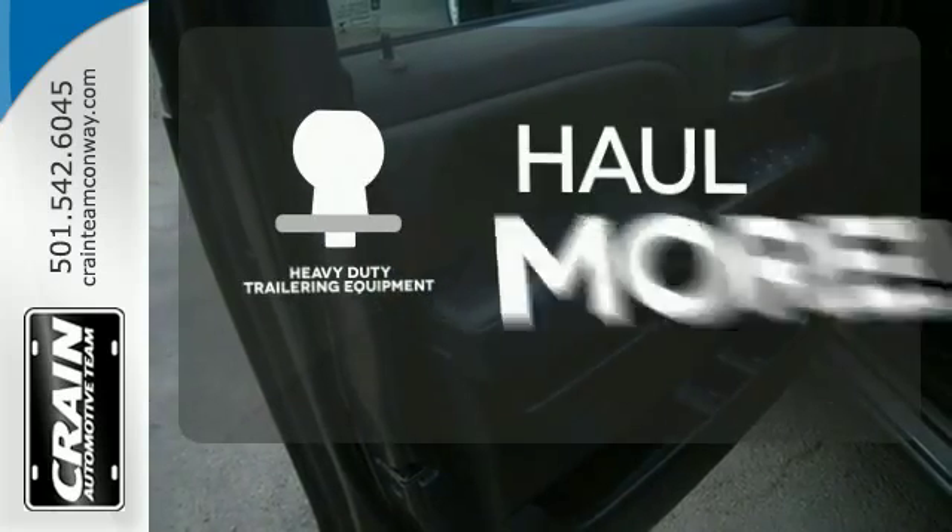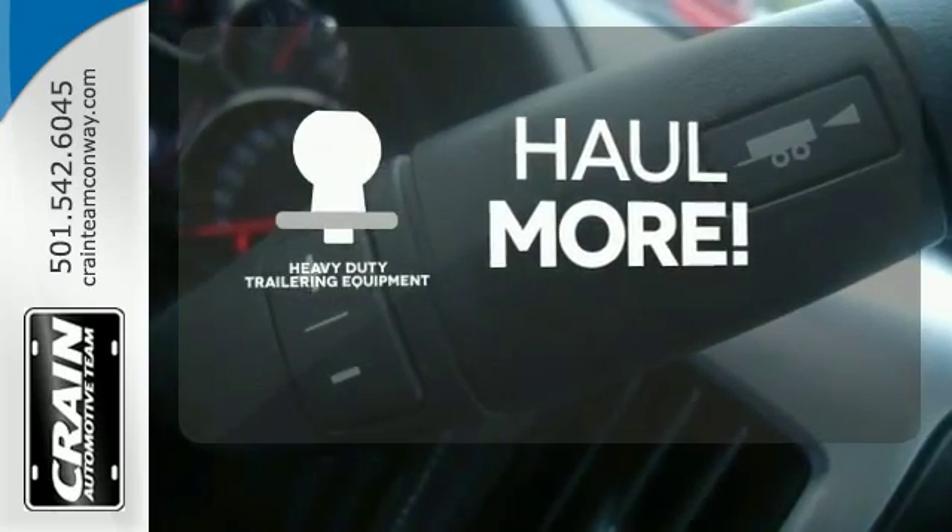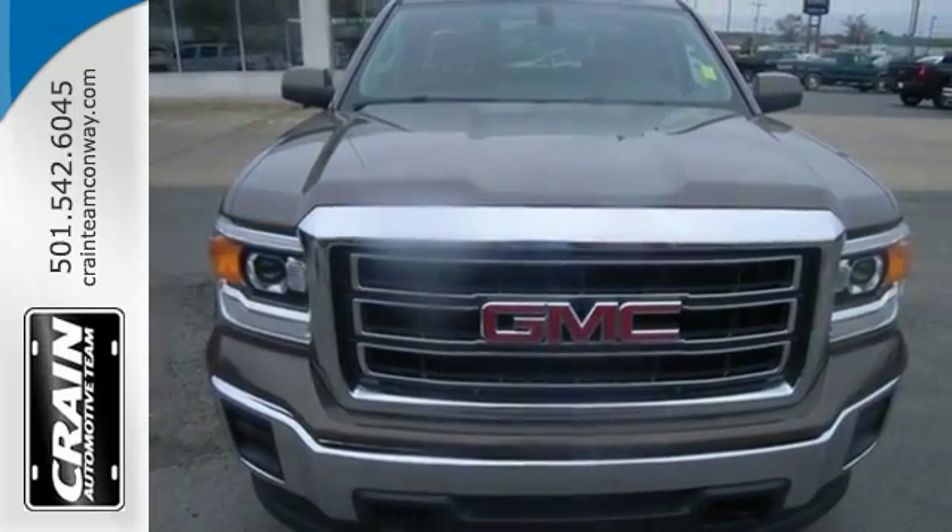The heavy duty trailering equipment is perfect for those who work hard and play hard. Take this dependable pickup for a test drive today.